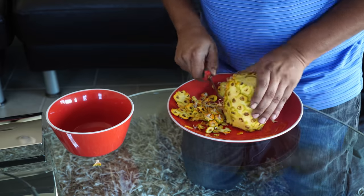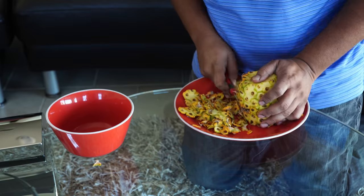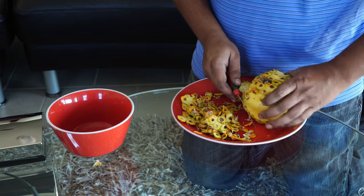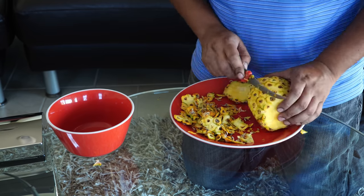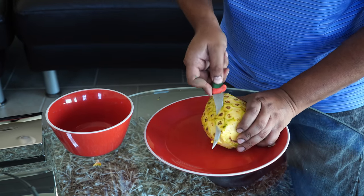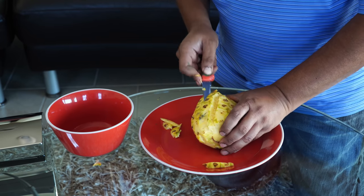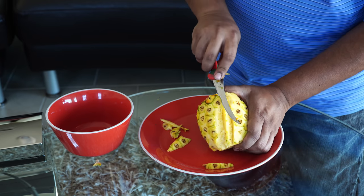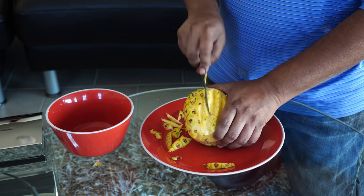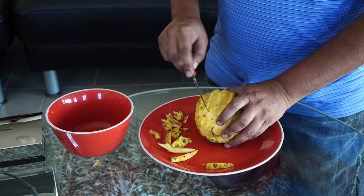The first step is to remove all the skin from the sides, which will leave all the eyes exposed. Then our next step is to remove the eyes or thorns, which make it very uncomfortable to eat. I tried to locate eyes that are in a straight line and just made a 45-degree cut from each side to get rid of the eyes. This worked out very well — we are wasting minimal flesh of the pineapple, and it still does a great job of removing all the thorns so that it can be eaten.